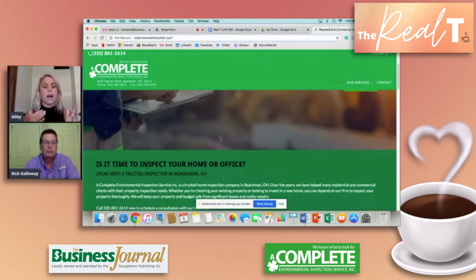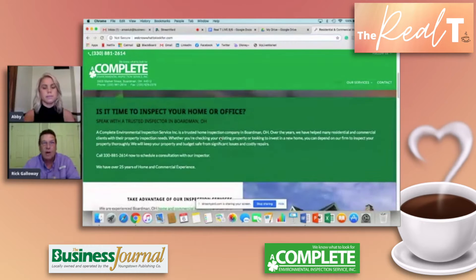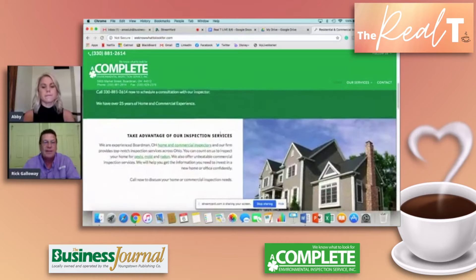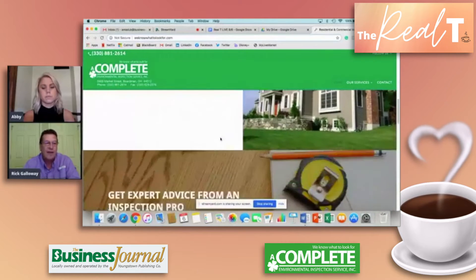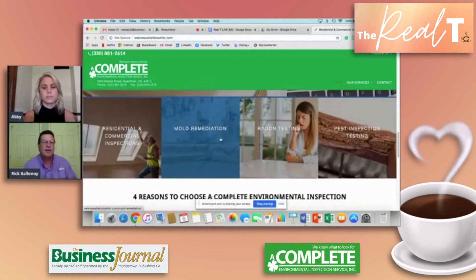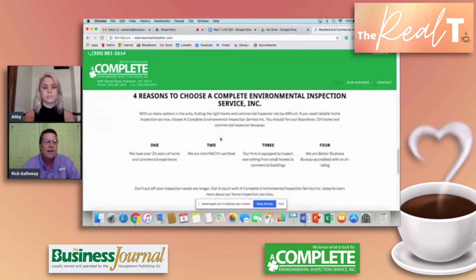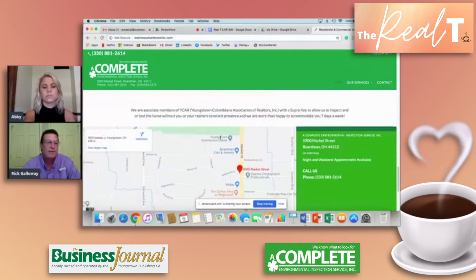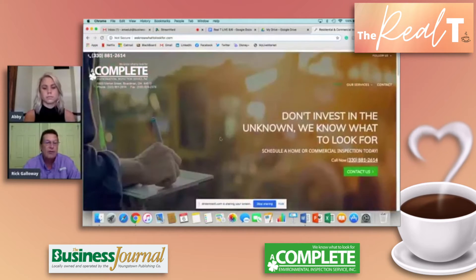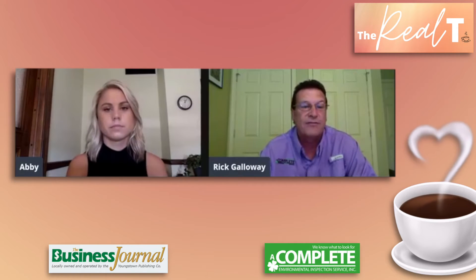Do you specifically target sellers, or are you more so targeting real estate agents? How do you get a lot of your business? I work hand in hand with the real estate agents, but it is the buyer that has the final say. I have pamphlets set up at different offices, and a buyer will generally make three to four phone calls and then make a decision based on price and who they feel is going to best fit their needs.